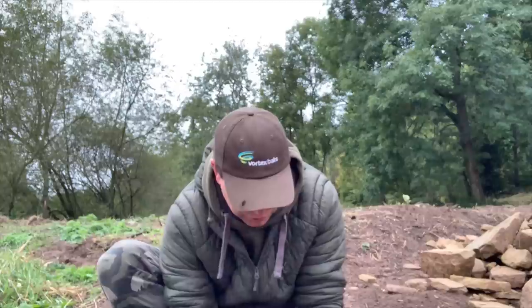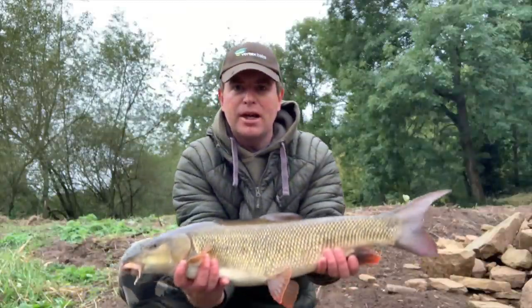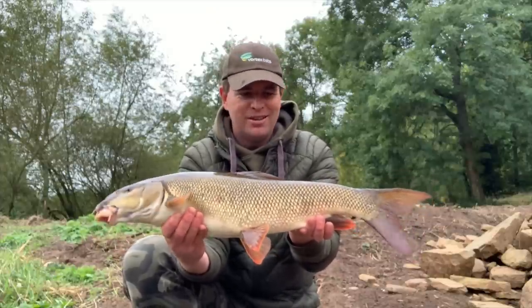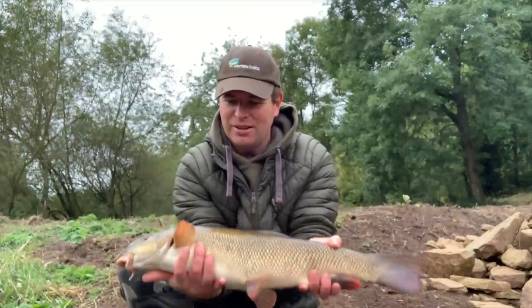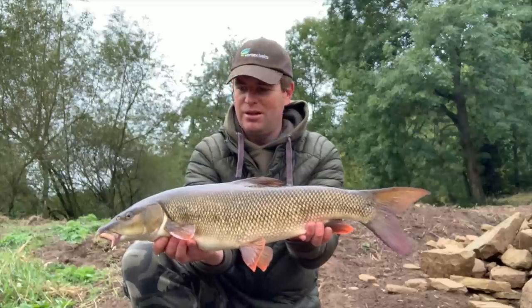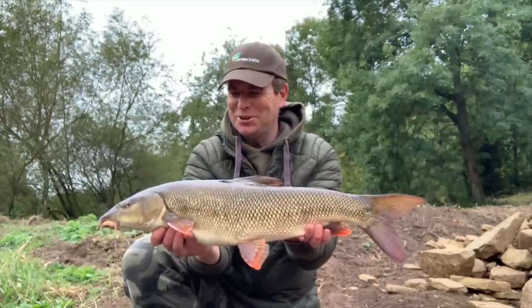Seven and a half pounds - not massive but put up a great fight. First barbel of the session - that'll do very nicely.